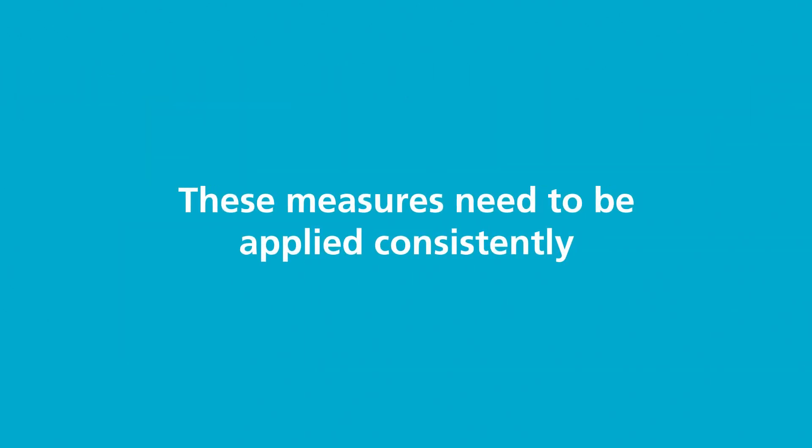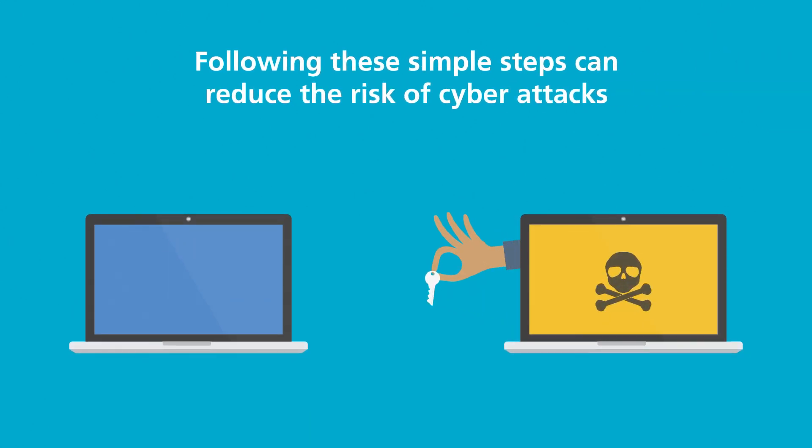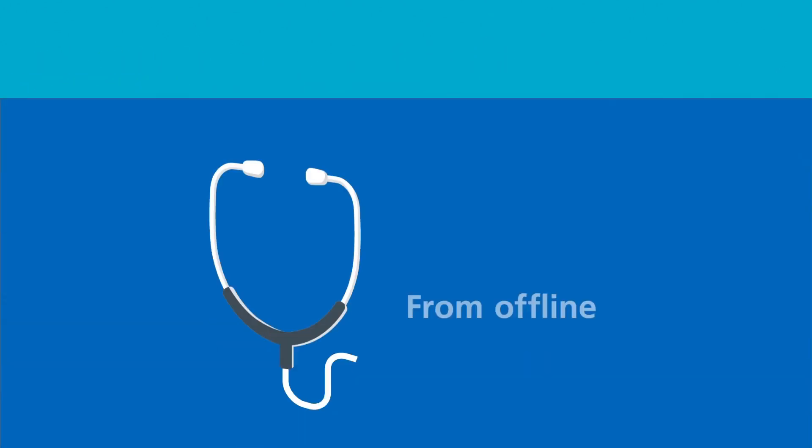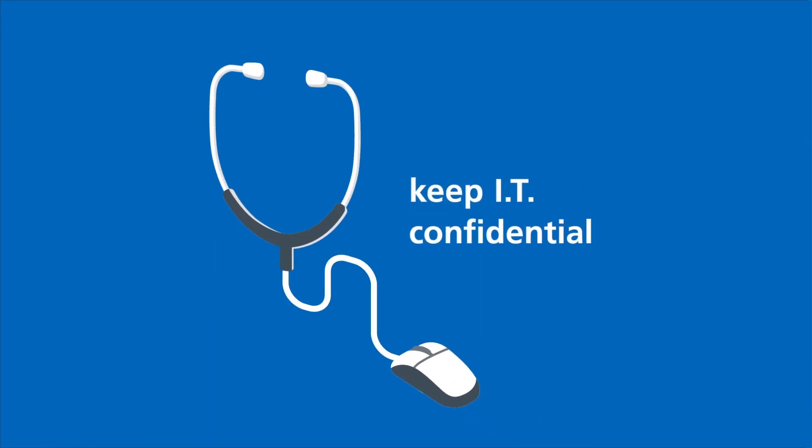These measures need to be applied consistently across the NHS. Keeping to these simple behaviours can prevent you and your organisation falling victim to an attack. From offline to online, keep IT confidential.